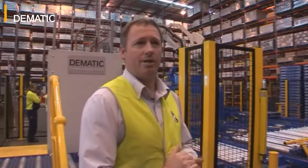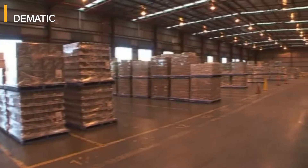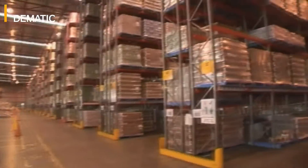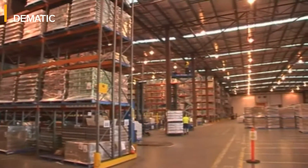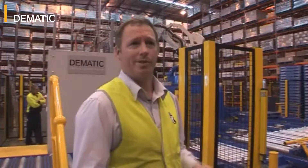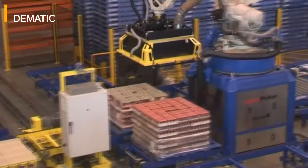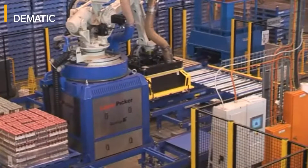At the Distribution Centre here we produce and deliver to our customers full pallets of stock. That represents around about 80% of our volume. The remaining 20% of our volume gets picked through the Layer Picker and through voice picking. At Arndale Park we used to manually handle around about 5 million cases per year, using a storeman to transfer it from the Nestlé pallet onto the customer pallet. The technology that we've implemented here has enabled us to remove 4 million of those cases from being manually handled to being automatically handled.